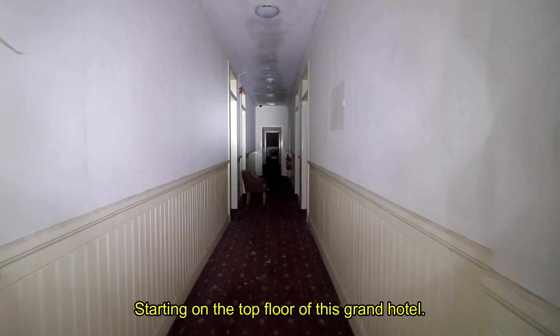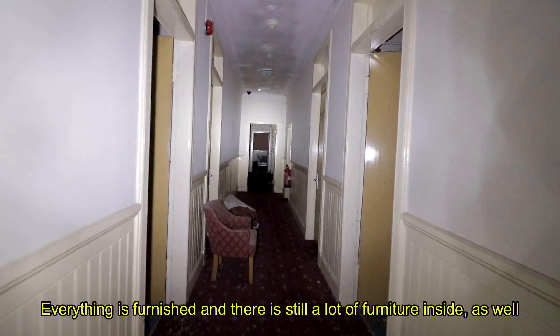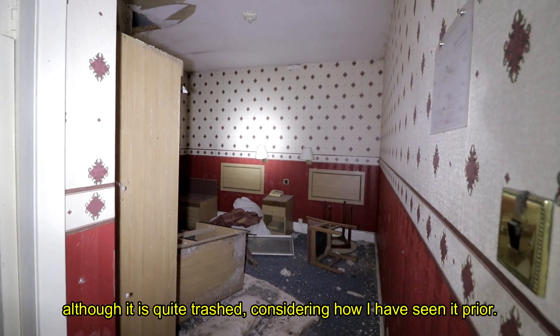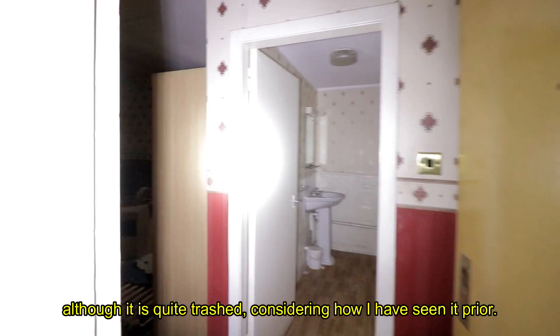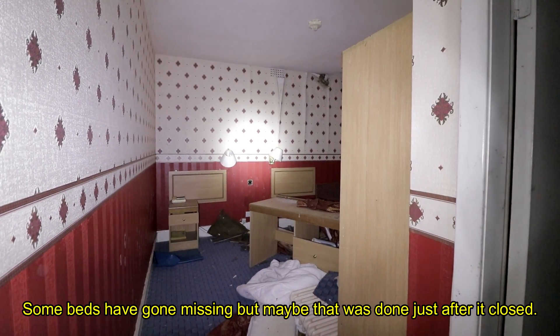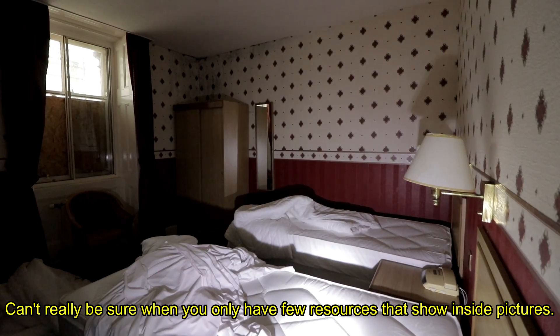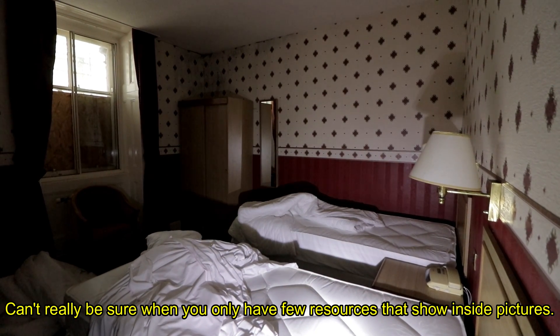Starting on the top floor of this grand hotel — everything's furnished and there's still a lot of furniture inside. Although it's quite trashed compared to how I've seen it prior. Some beds have gone missing, but maybe that was done just after it closed. It's hard to be sure when you only have a few resources showing pictures of the inside.